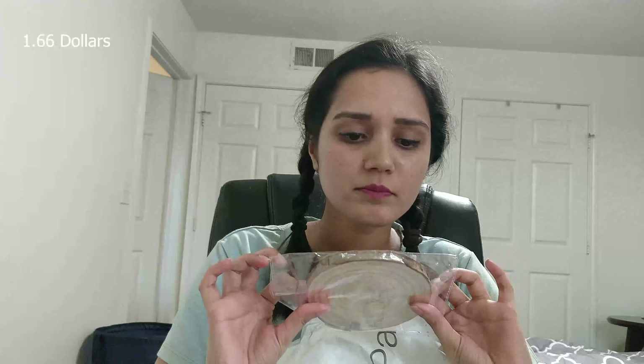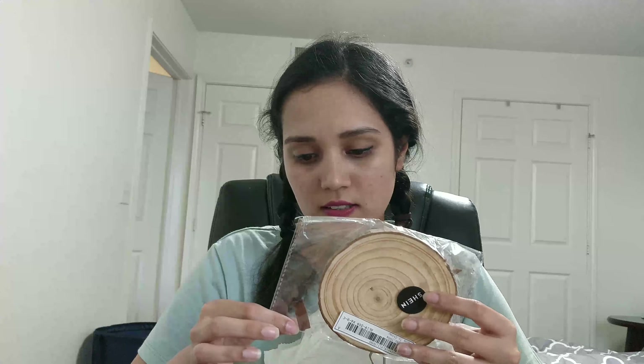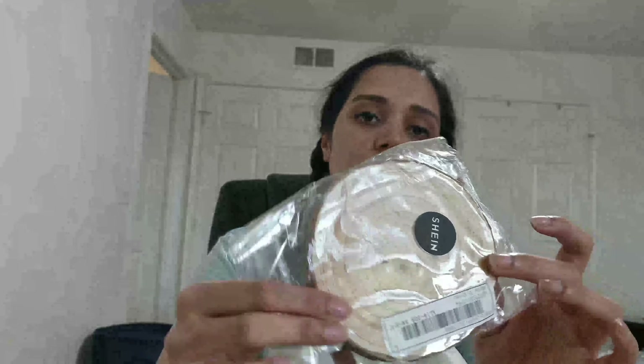So the first thing that I got — I honestly do not know what it's called — but this is a circular wood piece. I got it so that I can keep hot things on my table when I'm studying.